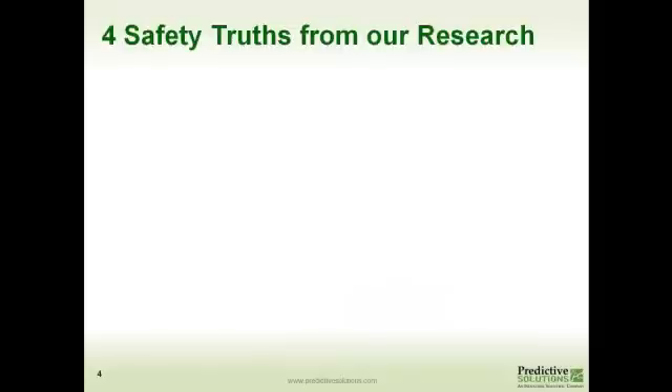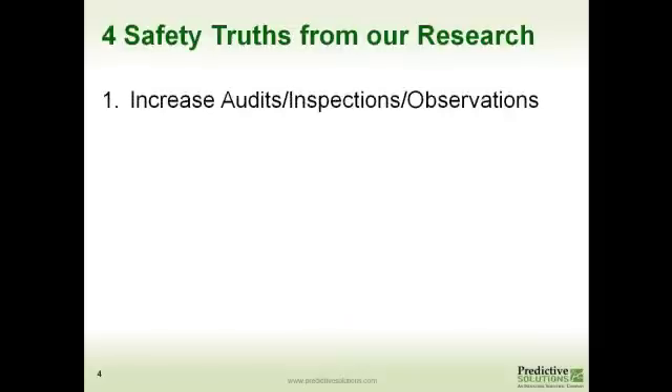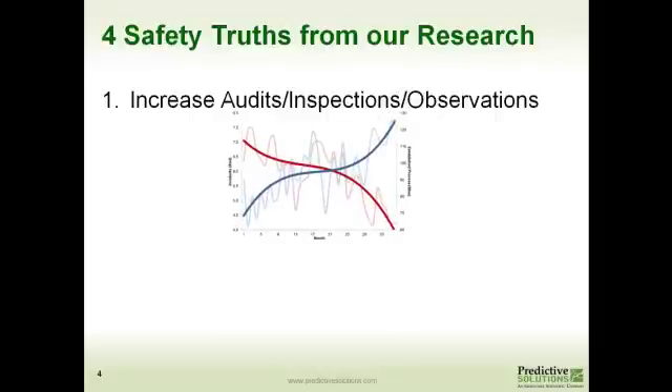From that data and that predictive model, we have created 4 safety truths based on our research. The first one is: if we can increase the number of audits, inspections, and observations — people out there looking at things in the field, in locations and facilities — we tend to see fewer injuries. As the number of inspections and audits and observations goes up, shown by the blue line, the number of injuries goes down.